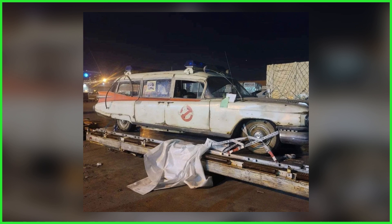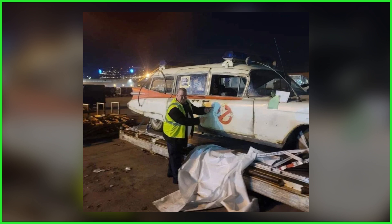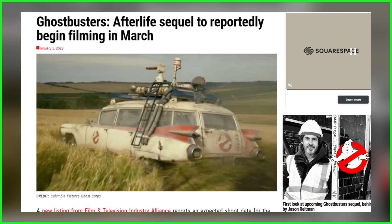For those that may have missed it, earlier this month the Ecto-1 was spotted arriving within the UK, touching down at Glasgow Prestwick Airport, appearing much like we last saw it in Afterlife, with noticeable grime, dents, and rust marks. As per our previous report, Firehouse is slated to begin filming next week, March 6th.